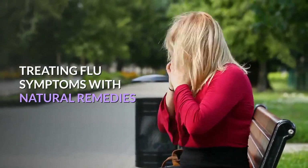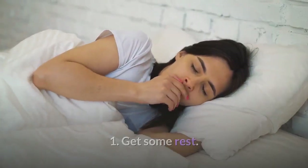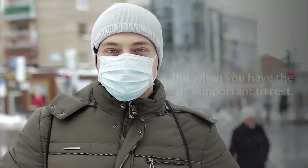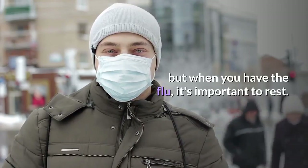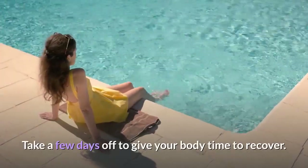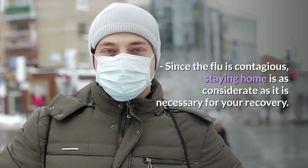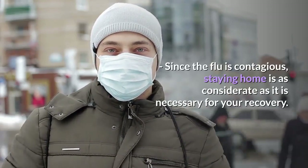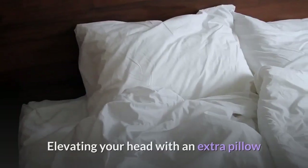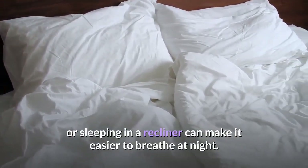Treating flu symptoms with natural remedies. Step 1: Get some rest. Sometimes it's possible to keep working or going to school with a cold, but when you have the flu, it's important to rest. Take a few days off to give your body time to recover. Since the flu is contagious, staying home is as considerate as it is necessary for your recovery. You may experience congestion with the flu.